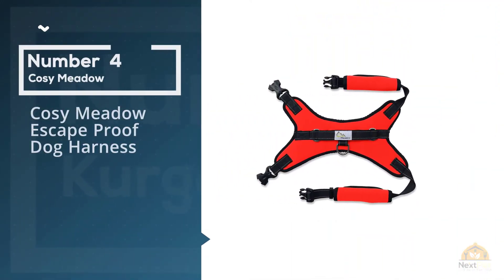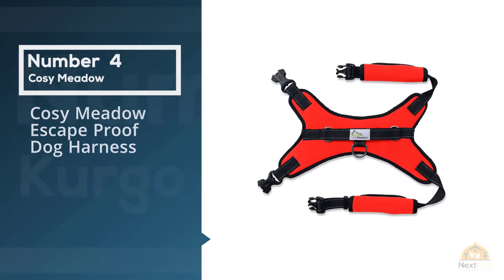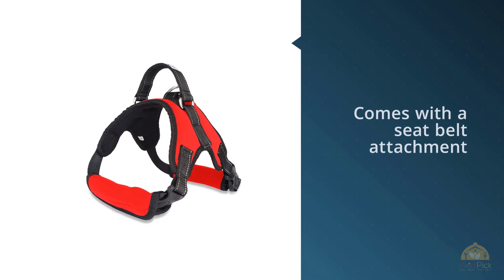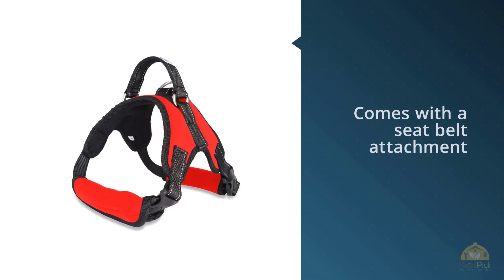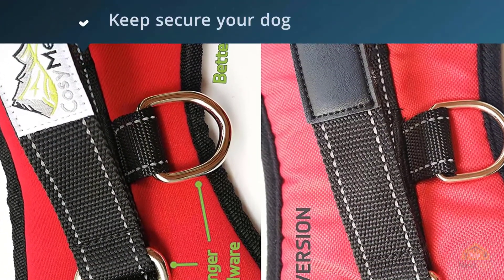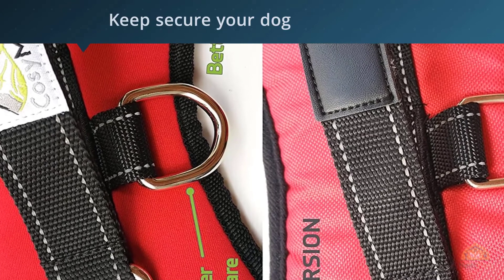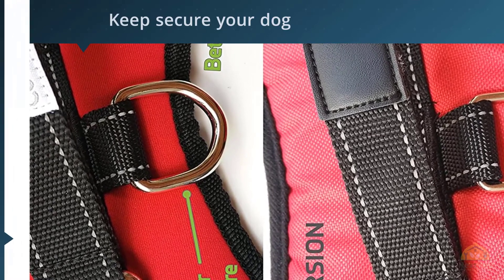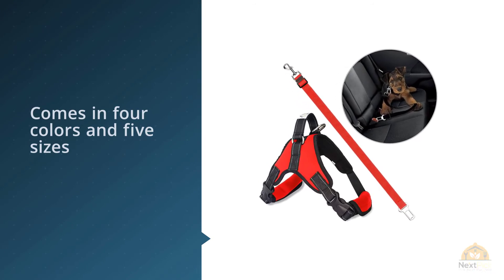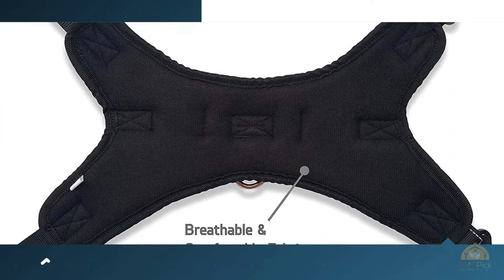Number four: Cozy Meadow Escape Proof Dog Harness. Although it isn't designed solely as a car harness, it comes with a seat belt attachment to secure your dog in your vehicle and is a great all-round choice. It comes in four colors and five sizes, from extra small to extra large. Thanks to its escape-proof design, this is the perfect dog harness for any pooches who've taken a page out of the Houdini playbook.